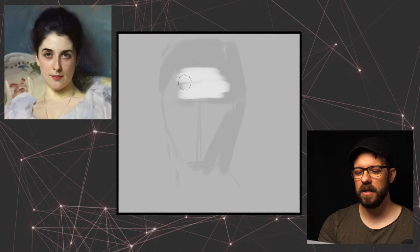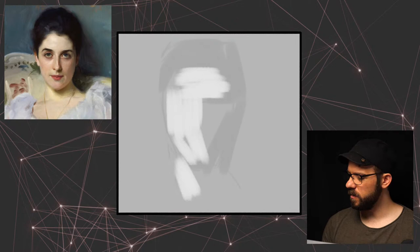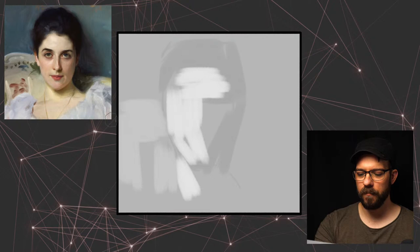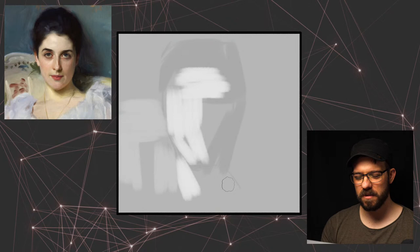I'm just blocking in really big swatches of value, and later I'll go in and refine those into the parts that I think are most impactful and most useful for the painting. But for now I want to start out just with that really big impression, and see if I can get that — if I get that, then anything's possible, right?